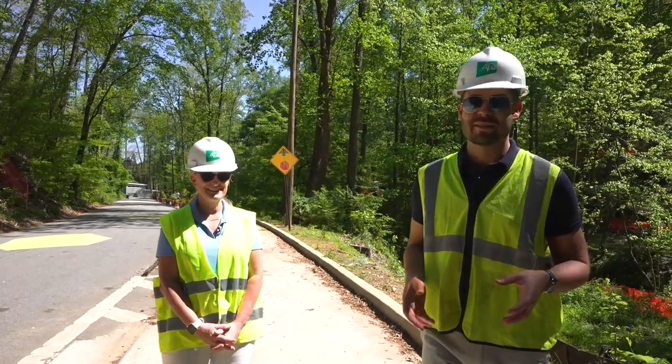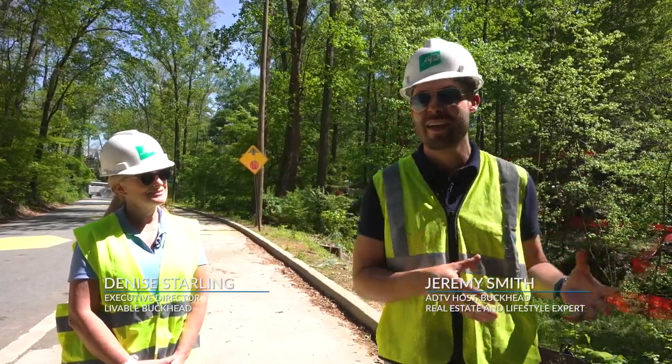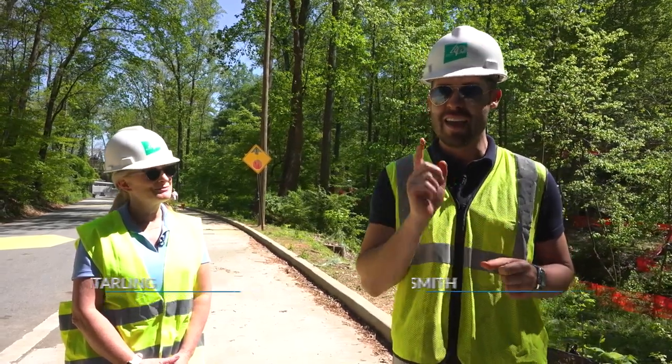Today we've been to the Grandview Penthouse, PATH 400, rode around on the Buck, and ended here at Mountain Way Commons to see the new construction that's going on with all the parks. Thank you again, Livable Buckhead, for everything. I'm your host, Jeremy Smith of American Dream TV, Selling Atlanta, and I'll see you next time.